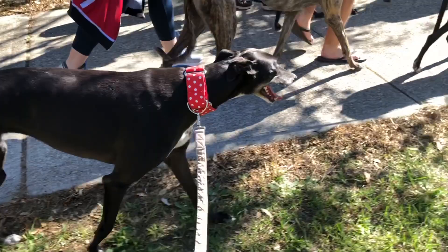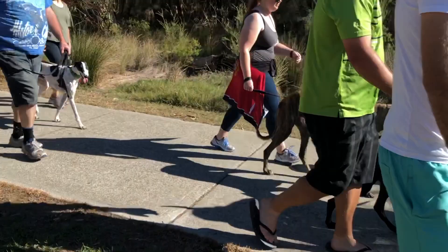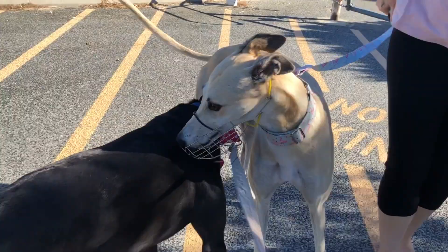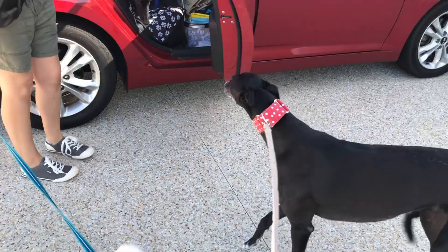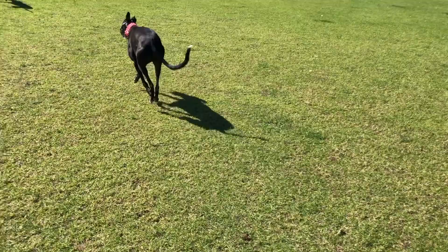Another tip: if you get together with other greyhounds for a play — which can be lovely, as greyhounds go bananas for other greyhounds — if you're going somewhere they can run off lead in an enclosed safe space, it's a really good idea to take muzzles. I know muzzles are horrible and Olive hates hers. Even if they've passed the green collar test and don't need to wear one, it's still a good idea during group play because they can get a bit excited, nippy, and accidents can happen.